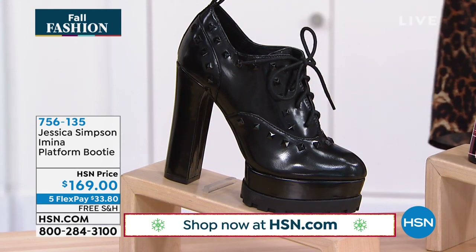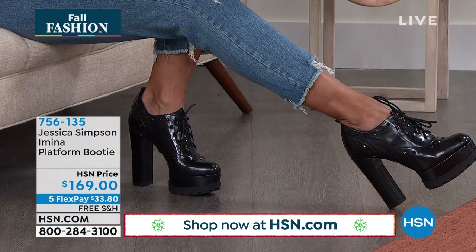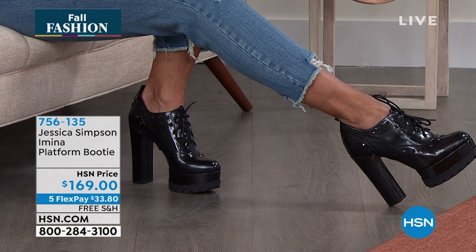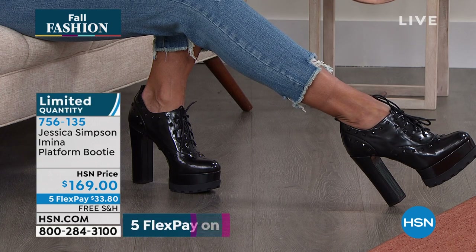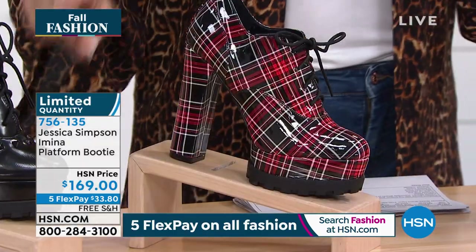We don't have a lot of these, so I'm just gonna let you know right now. We have a total of — I think — 500 total between all three colors. This is the black. We also have it in plaid, and oh, that's a black patent.